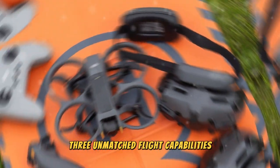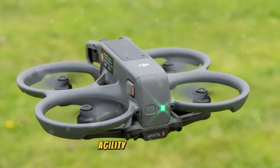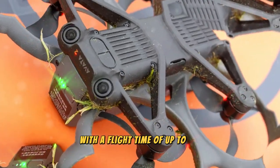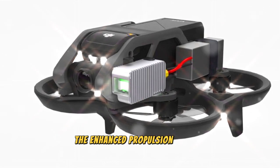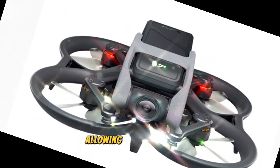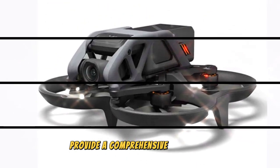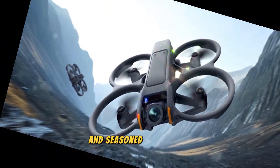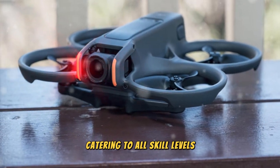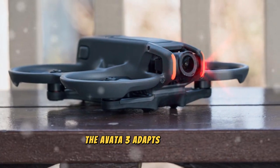At the heart of the DJI AVIDA 3 lies an upgraded propulsion system that pushes the boundaries of speed, agility, and precision. With a flight time of up to 25 minutes, the AVIDA 3 offers ample opportunity to capture mesmerizing aerial footage in a single session. The enhanced propulsion system delivers dynamic aerial maneuvers, allowing pilots to execute intricate patterns and high-speed chases effortlessly. Safety and control go hand-in-hand, with customizable flight modes catering to all skill levels.